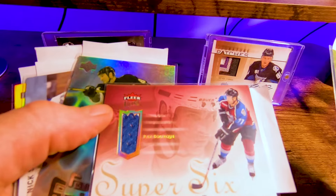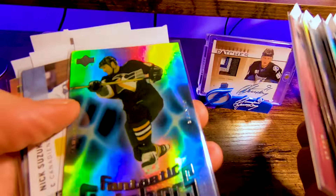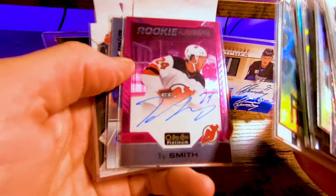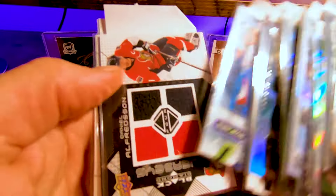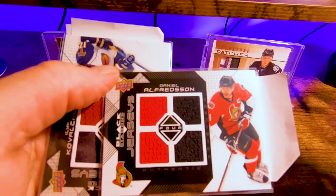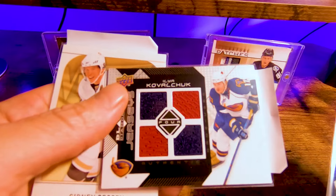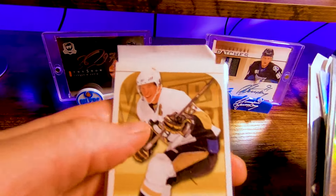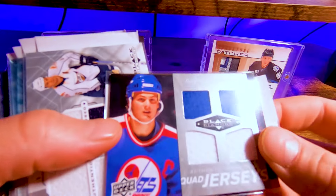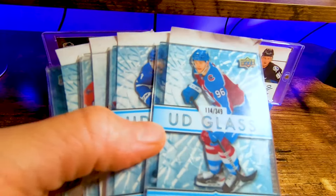Who the heck is this — oh, that's Ray Bourque! A Ray Bourque patch, and I believe this is game-used. Ty Smith, Matt Pink auto, Laffey. We got a Carlson — sorry, that's Alfredsson, not Carlson. Daniel Alfredsson black diamond patch. We got a Kovalchuk black diamond patch, and then a Sid. Last bit of the top loaders — we got a Ducky game-used, Shea Weber UD Glass.